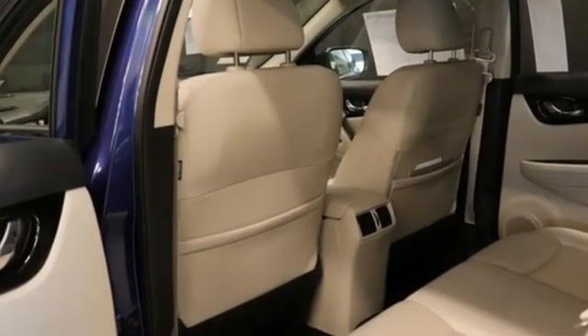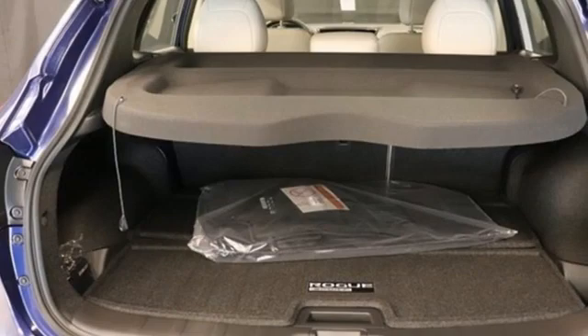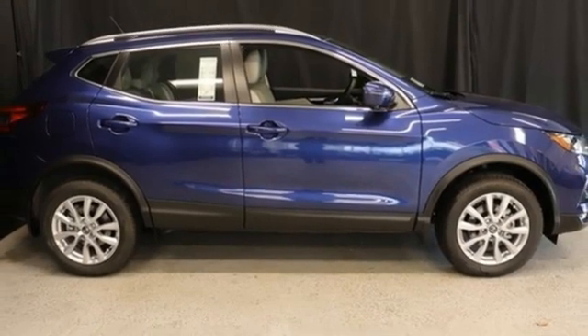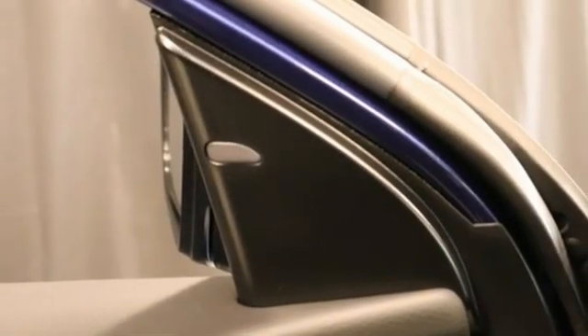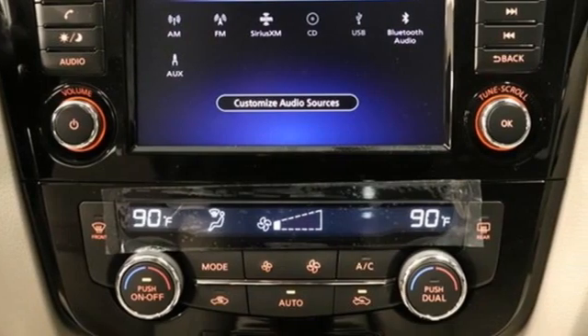It comes with all the amenities you need: continuously variable automatic transmission, dual zone climate control, streaming audio, rear parking sensors, manual tilting steering column, doors and push button start proximity key, AM-FM satellite radio, aluminum wheels, wireless phone connectivity, and inline four-cylinder engine.